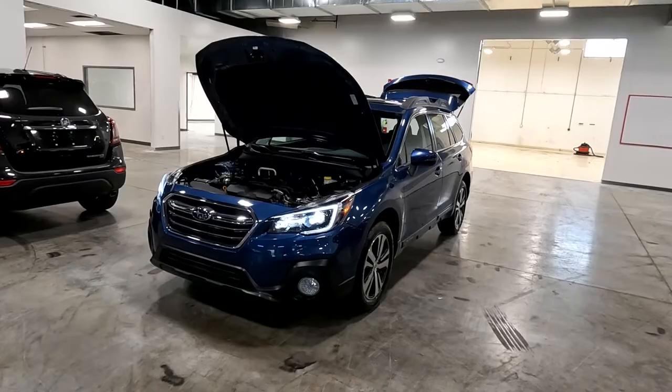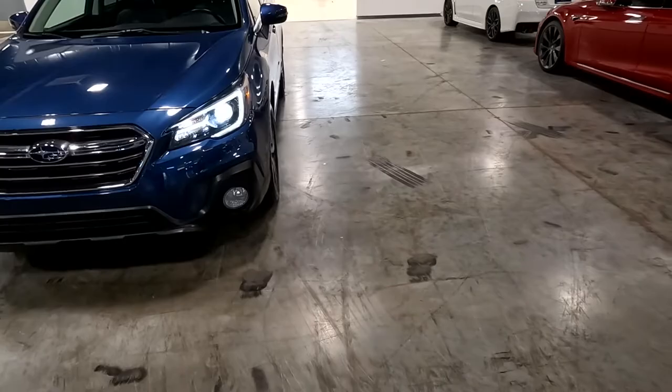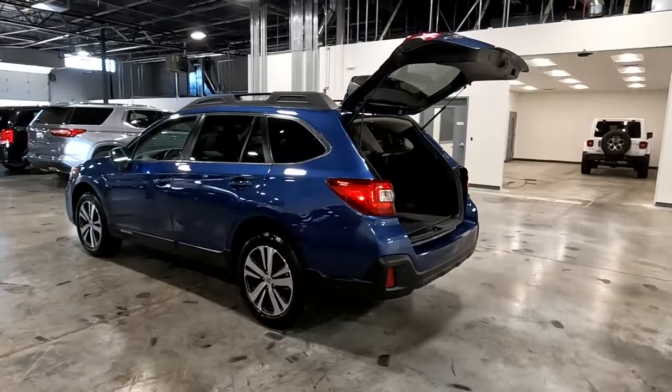Hello everyone, today we have a 2019 Subaru Outback, the 2.5i Limited with all-wheel drive. That sounded good, so let's go ahead and close that up and I'll take it for a tour. It does have the fog lights up front, this one also has a sunroof, alloy wheels, and a power liftgate.